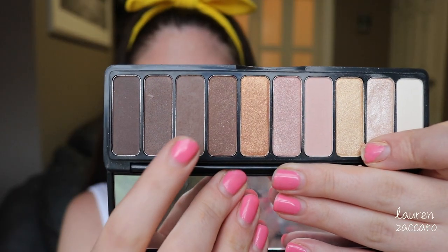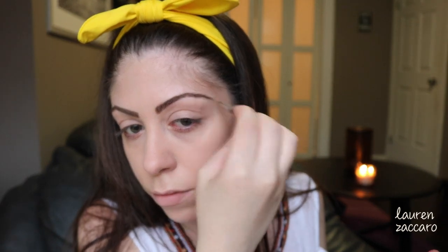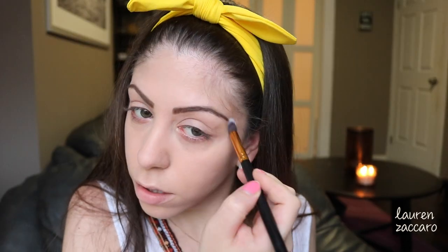For eyebrows today I'm using the ELF Need It Nude palette — the second to darkest color on that palette. I love this palette. Using an angled brush, it really does work so well to fill in my brows. Once I fill them in I go in with a clean brush just to make sure there is no excess brown powder outside of my brow.